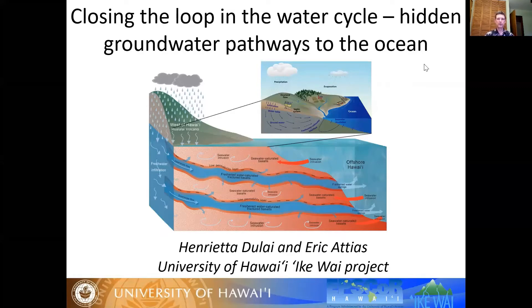This two-part presentation will be about hidden groundwater pathways on our island which they've been studying for the past couple of years. Dr. Henriette July is an associate professor in the Department of Earth Sciences, a coastal geologist and geochemist, and has focused this part of the work on using chemical fingerprints to trace the water flows, and she's going to go first.